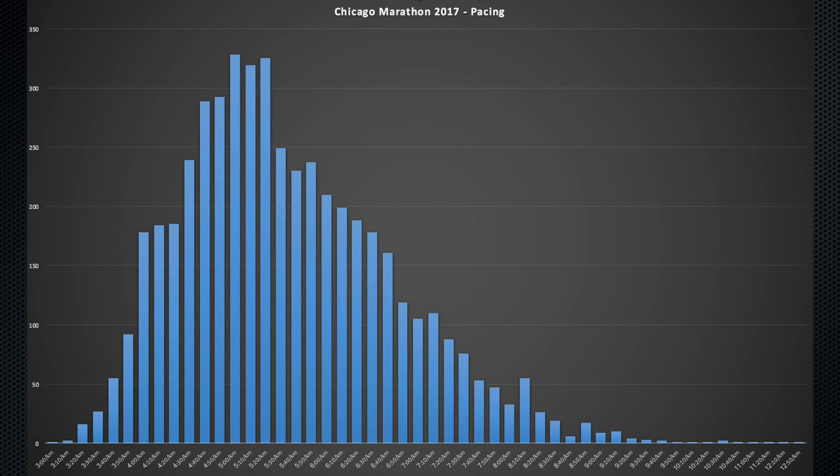Onto the running pace. The average pace for the sample set was 5 minutes 40. There's the summary distribution there. Breaking that down to a more detailed pace distribution in 10-second bins, there are quite a few around that 5 minutes to 5:10 to 5:20 mark.